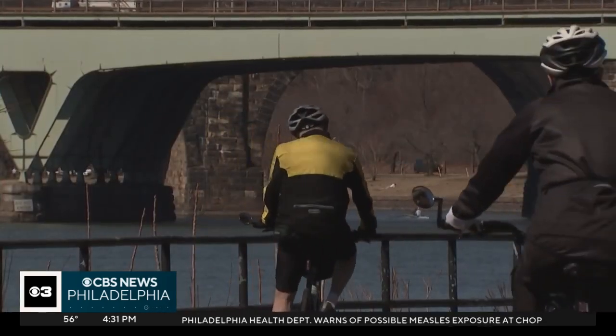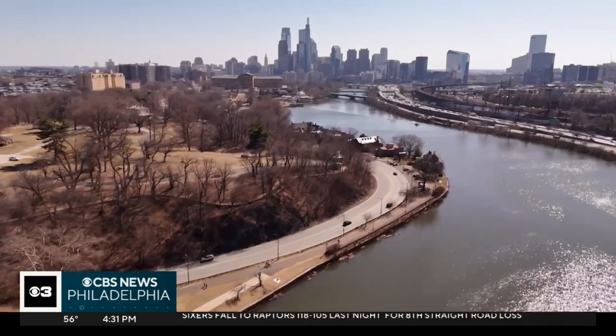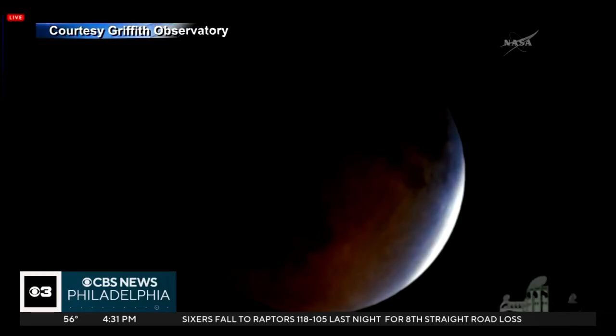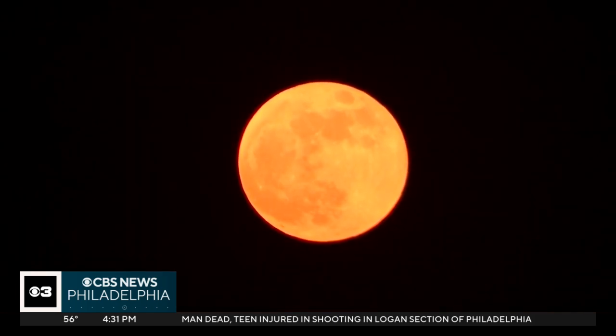People should be excited to view the total lunar eclipse this evening because it doesn't happen all that often. For the first time in three years, the Philadelphia region will be in for a celestial treat: a total lunar eclipse that turns a full moon into a reddish color, often called a blood moon.